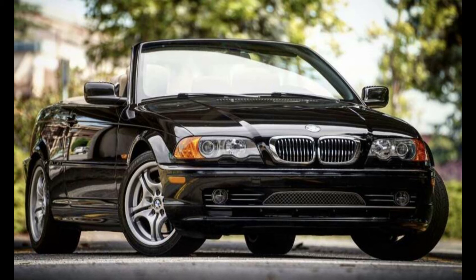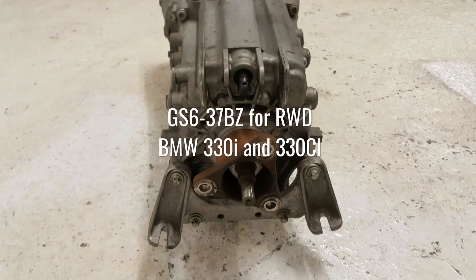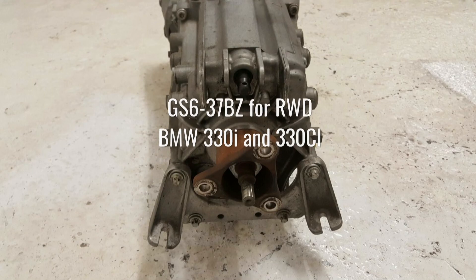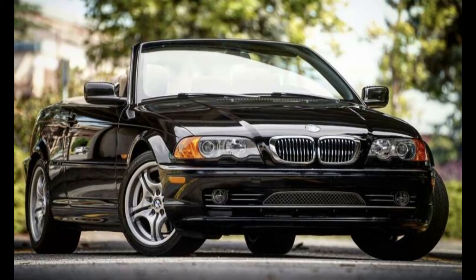One last note on the tranny: make sure you get one without the sequential gearbox. That was a special electronic gearbox that you don't need, and it'll be a major pain to deal with. Another thing I did was dump all the fluid out even though it's supposed to be lifetime fluid, and replaced it with Redline. You can use whatever brand you like, but Redline has a really good reputation, so that's what I used.